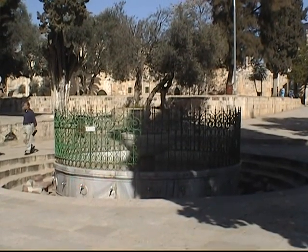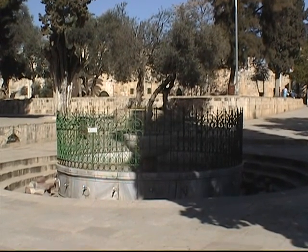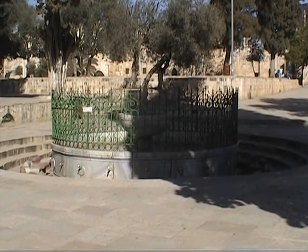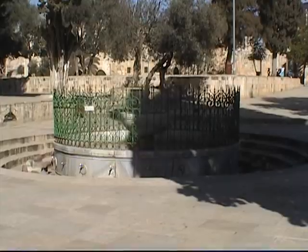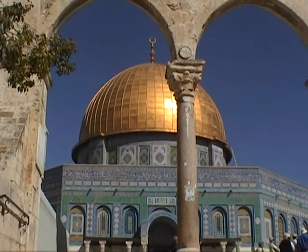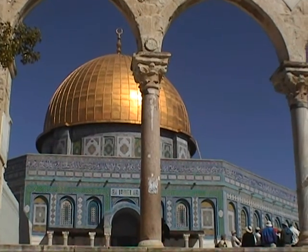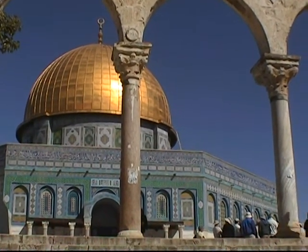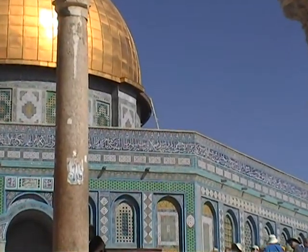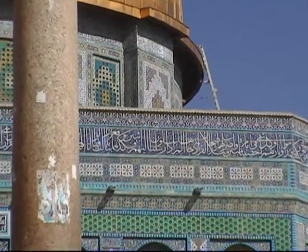Here in front of the Dome of the Rock, heading north, this is the Elkas Ablution Fountain where people can come and wash. We're on the steps — there are eight steps that lead up to the Dome of the Rock, and these archways are called Quarantins. King Hussein replaced the aluminum with real gold, so that dome is real gold. You can see how beautiful the colors are on the mosque, and the Arabic writing as I zoom in closer.